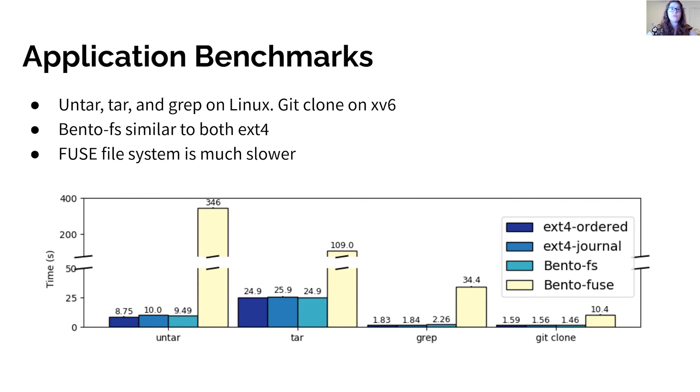This graph shows performance on application workloads — untar, tar, and grep on the Linux kernel source code, and git clone on the MIT xv6 repository. To see performance on FileBench micro and macro benchmarks and database benchmarks, please see our paper. This graph measures total time, so lower is better. BentoFS performs similarly to ext4 in both data journaling mode and ordered mode. Over all benchmarks we ran, we see no cases where BentoFS is unable to perform competitively with ext4. Bento Fuse performs much worse than the other file systems due to Fuse upcalls and user space block device access.